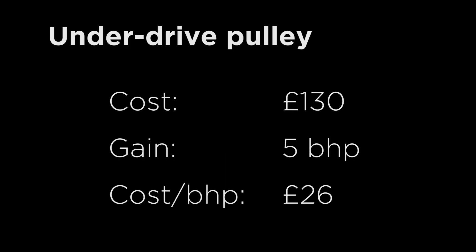Number two: underdrive pulley. Cost: £130. BHP gain: up to 5. Cost per BHP: £26.